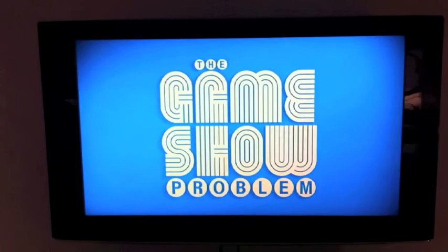And then it loops back to the beginning. Hello contestant, and welcome to The Game Show. Thanks for watching.